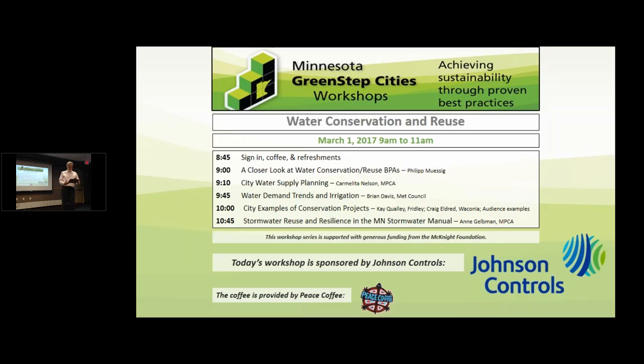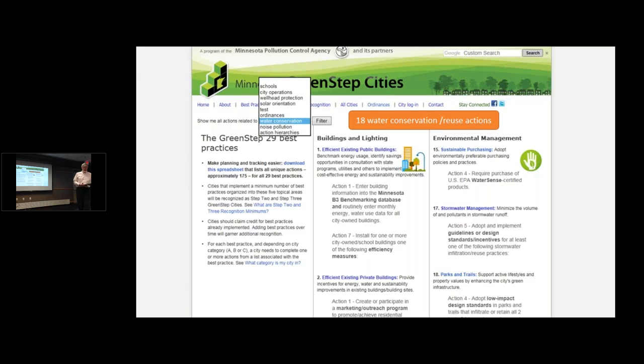I want to do a quick overview — I have four PowerPoint slides, sort of the cliff notes of water conservation and reuse. So if we can jump to my PowerPoint.